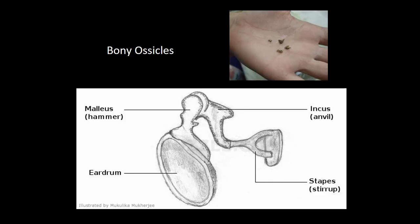Here is a picture of those little tiny bones — you can see how small they are. Here is the malleus, the incus, and the stapes.